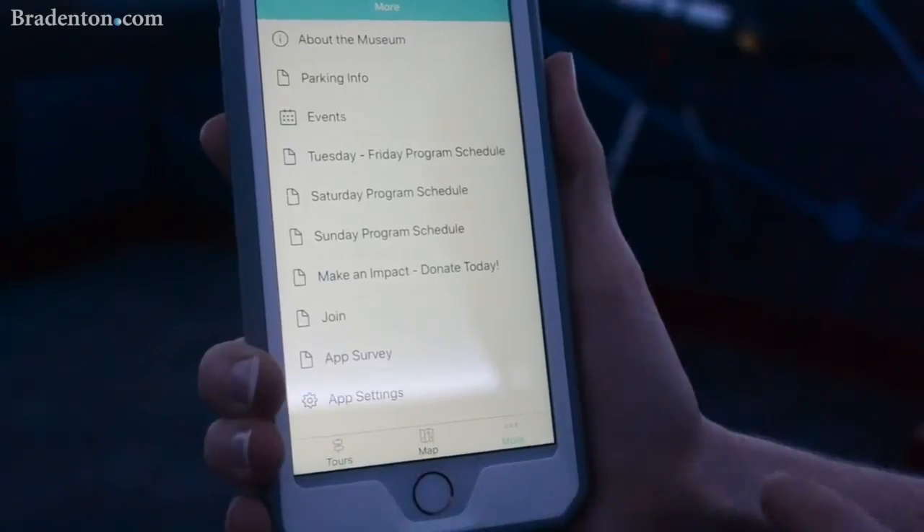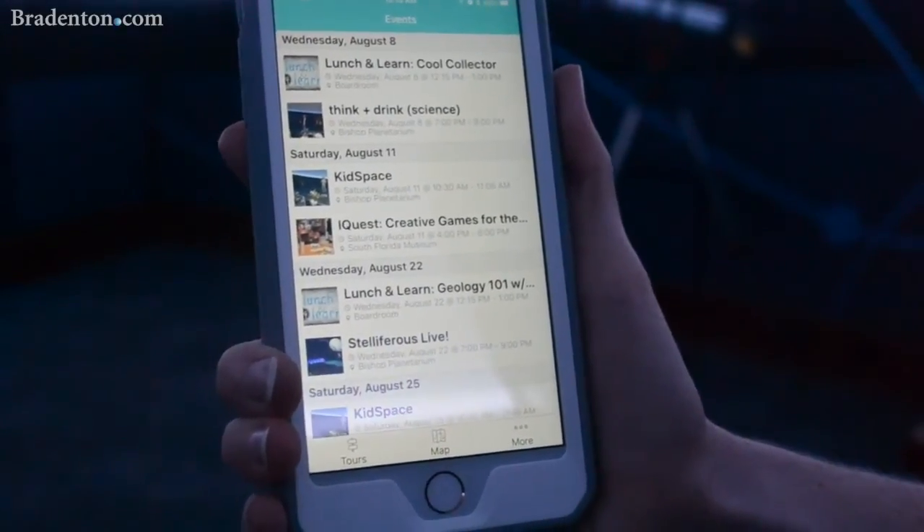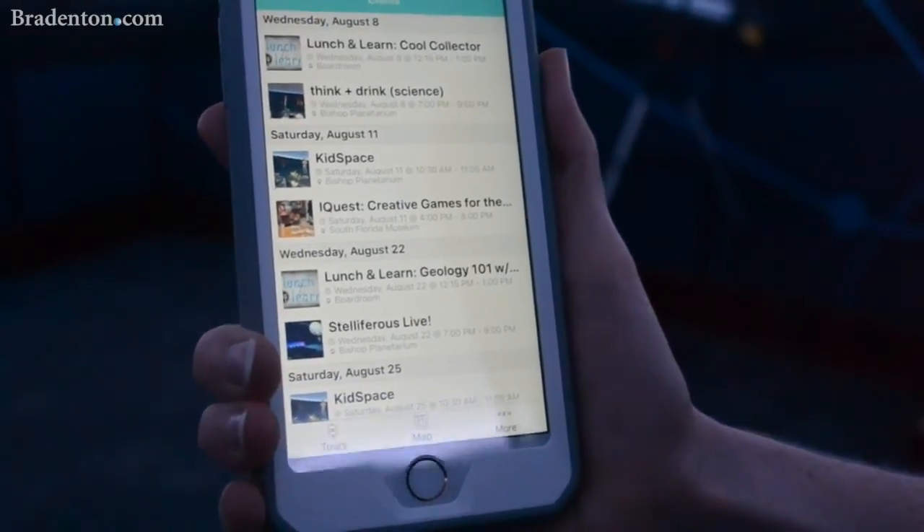We also have the option here if you go to More. We have all of our upcoming events also in the app, so you can purchase tickets and see what's going on here at the museum right from the app.